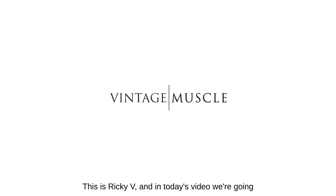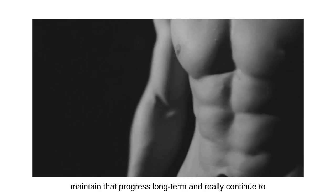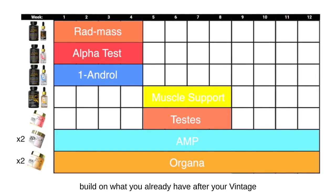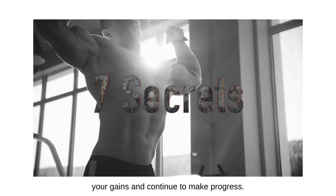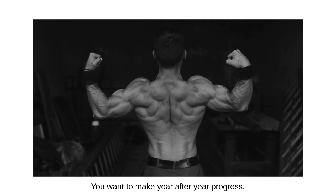Hey, what's up guys, this is Ricky V. In today's video we're going to discuss how to solidify your gains, how to maintain that progress long term, and really continue to build on what you already have. These are seven secrets, seven tips that are going to help you solidify your gains and continue to make progress.